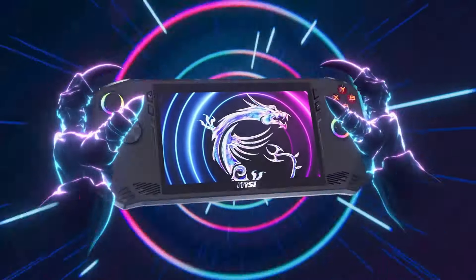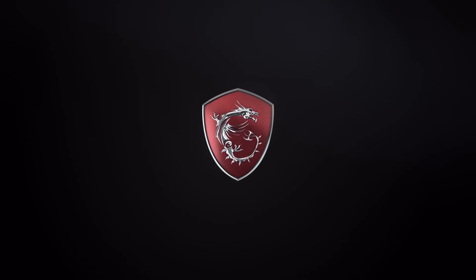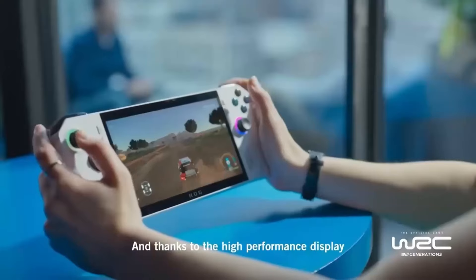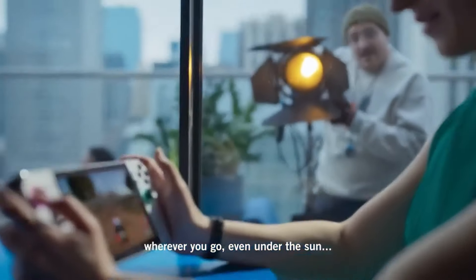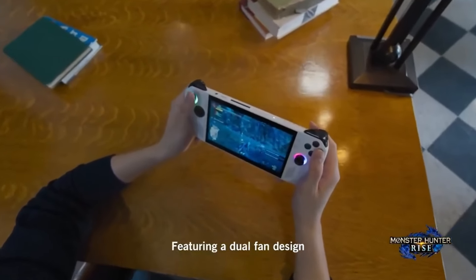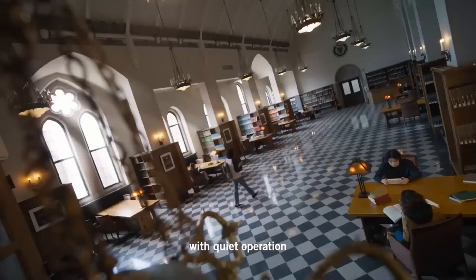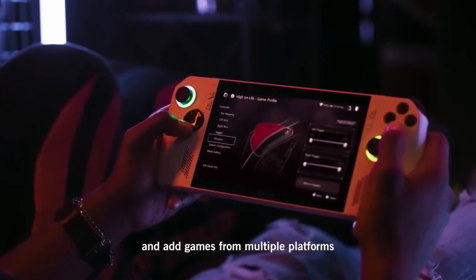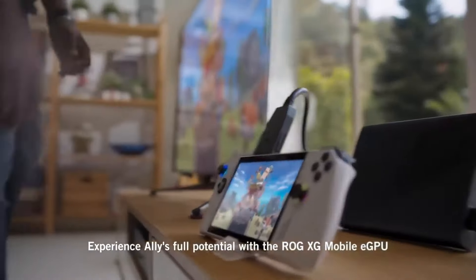Now we've entered the last section: the unreleased handhelds — things like the Ally X, the Zotac Zone, and the rumored Legion Go Lite. I don't understand why these are really tipping the scale for some people. The majority of these handhelds, excluding the Zotac Zone, are just minor refreshes. Both the Legion Go and the Ally X are going to be using the same exact processors as their previous iterations. You should expect basically the same performance, maybe a little better cooling, a little bit quieter, much better battery life, and maybe a couple of percentage points better thanks to faster and more memory.